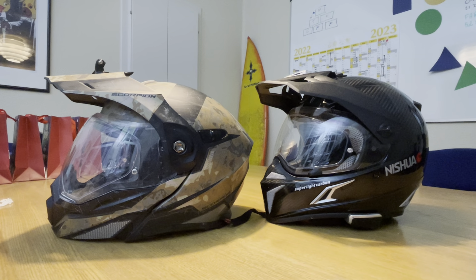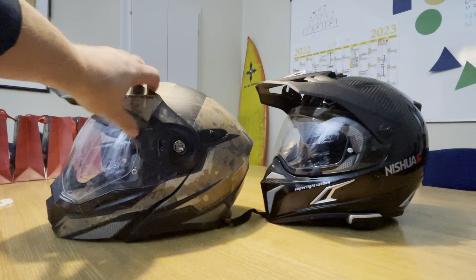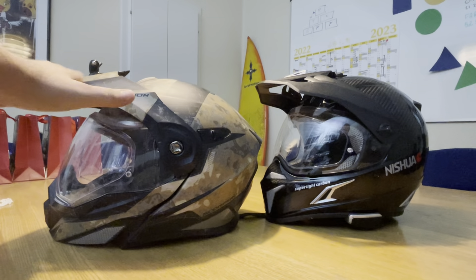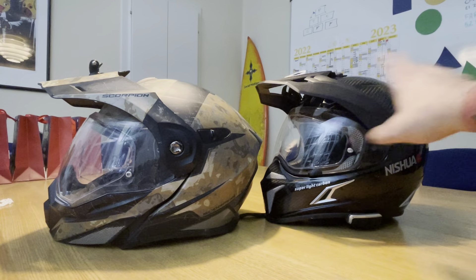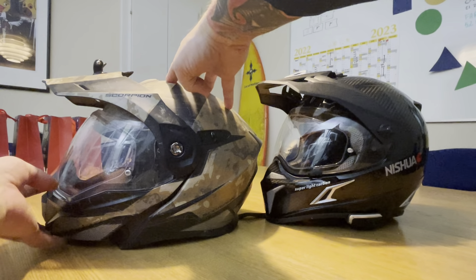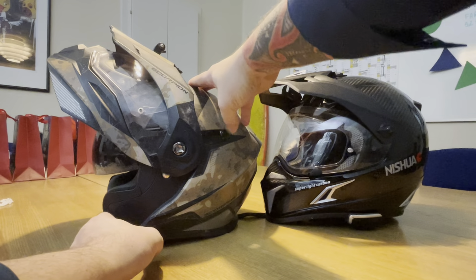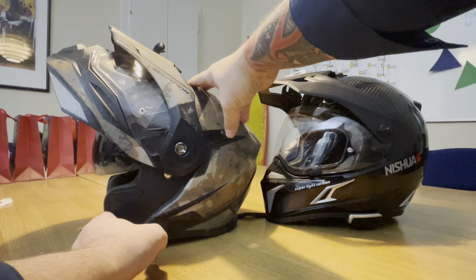Normally if the sun gets in my eyes with the Scorpion I just look down, tilt my head a bit and it blocks out the sun. The Nishua does not do that. If it gets really annoying or there's a lot of sun in the summertime I just put down the built-in sunglasses.